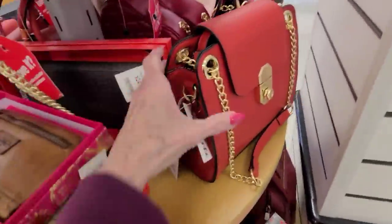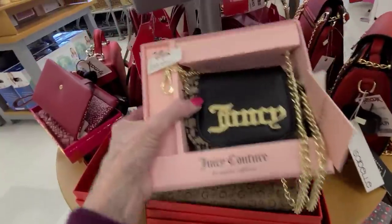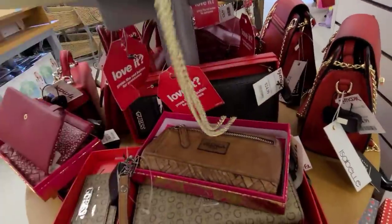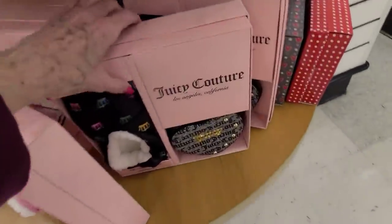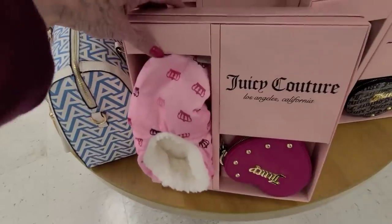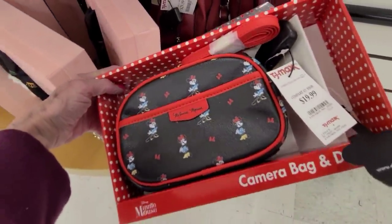A red bag here for $24.99 — that's an Isabel. And then we have some Juicy up here with kind of a heavy chain, and that one is $16.99. More Juicy sets — looks like slippers — and those are $14.99. There's a cute little mini for $19.99.